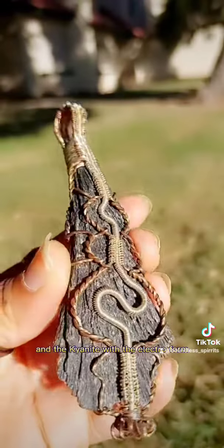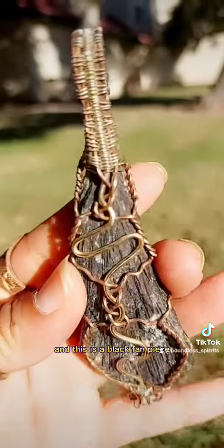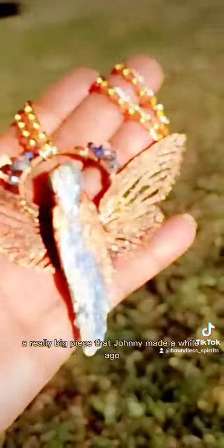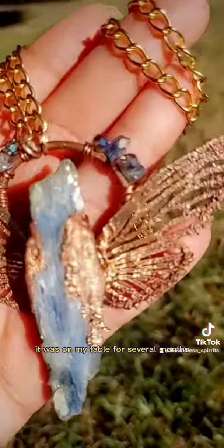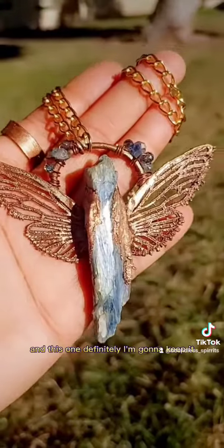And the kyanite with the electroform. This is a black fan piece — a really big piece that Johnny made a while ago that's on sale as well. This piece right here is my favorite. It was on my table for several months and no one's bought it. We're not vending the way we used to, and this one I'm definitely going to keep because I have no wing pieces for myself.